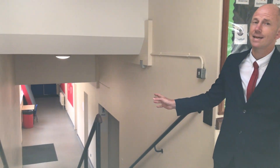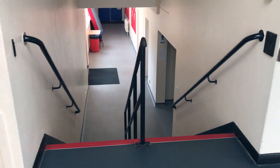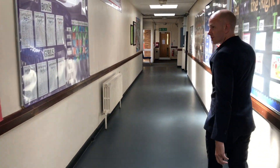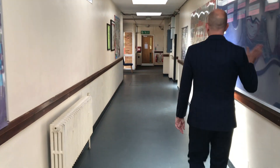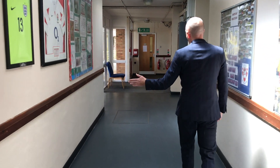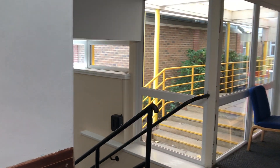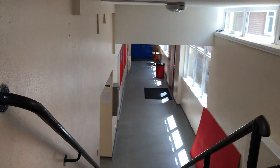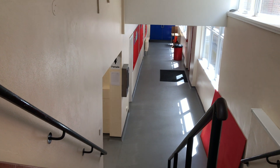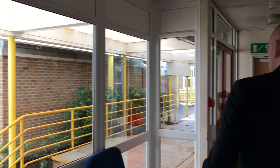The boys gym is down this side for your PE lessons and boys changing is down that side. We're running along the back of the hall at the moment — the hall is directly behind this wall on the right-hand side. Down here is the girls gym and the girls changing rooms, with toilets and changing rooms here. There's a PE office as well. Those of you who are doing PE outside of lessons will be down here quite a lot.